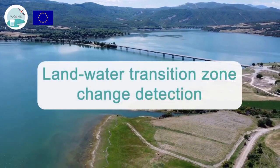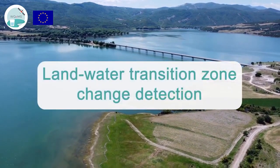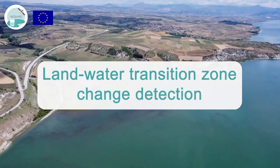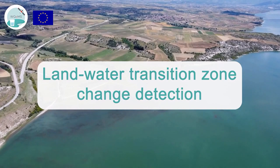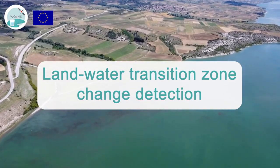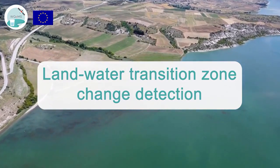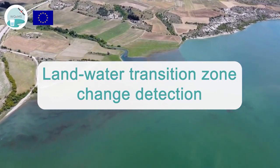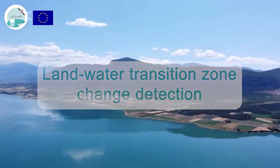Land-water transition zone change detection: this service will perform inundation mapping at areas of interest, detect possible changes that took place between dates or seasons, and calculate the inundation regime of the land-water transition zones.